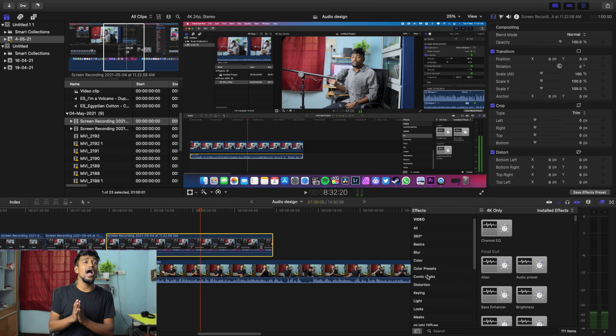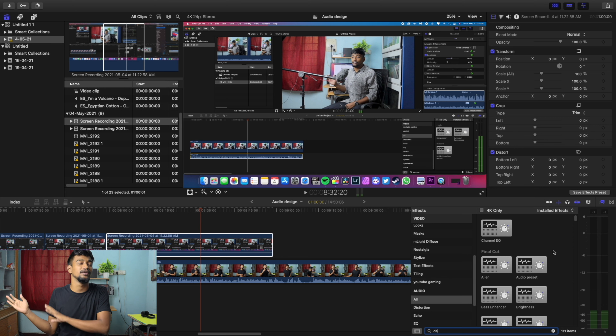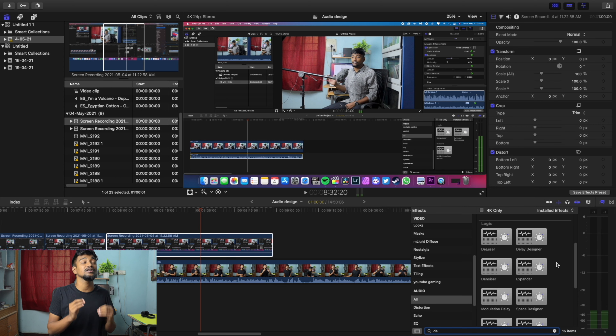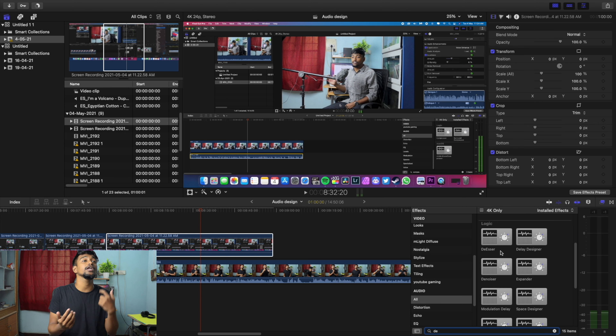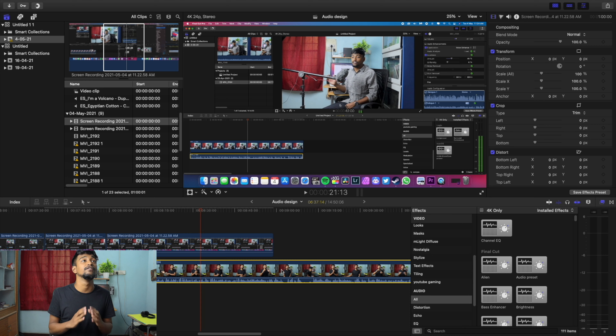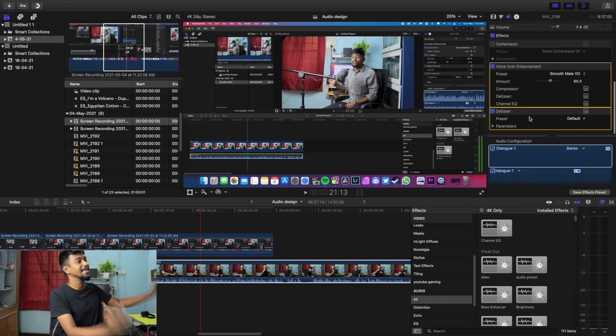For background noise, most beginners use denoise, but that's not the right tool for this. Instead, use DSR or DeHummer — two powerful tools for this purpose. In DaVinci Resolve's Fusion, drag the DeHummer or DSR onto the audio and tweak it a little. In Final Cut Pro or Premiere Pro, simply dragging the DeHummer or DSR onto the audio works great. These were the key audio tips to make your audio sound way better and crisp.